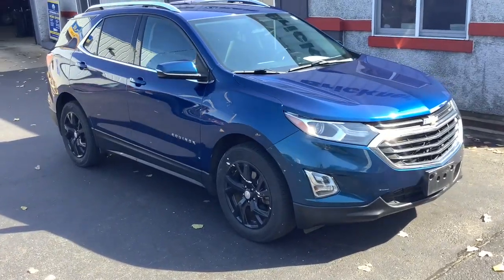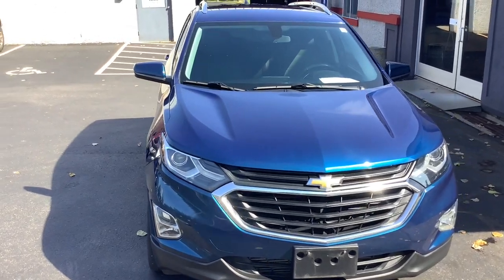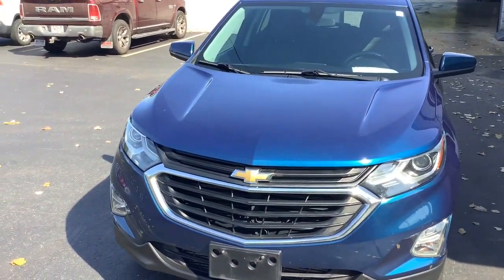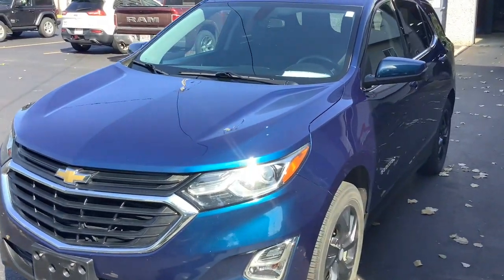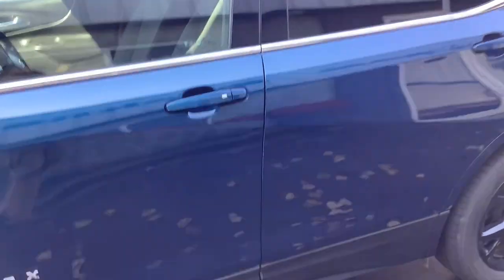This could be the car for you: the 2019 Chevrolet Equinox. This vehicle is an outstanding buy with fewer than 100,000 miles on the odometer. The Chevrolet Equinox — the small SUV with a big spirit of adventure.